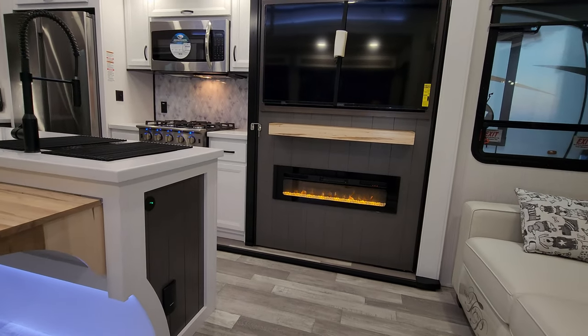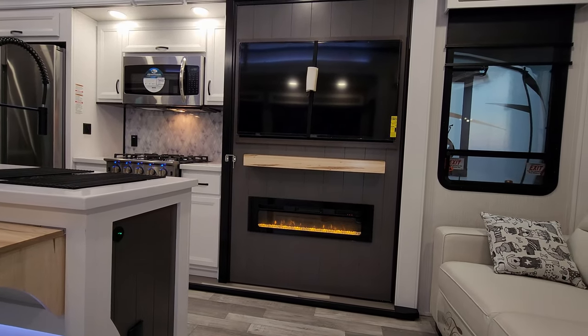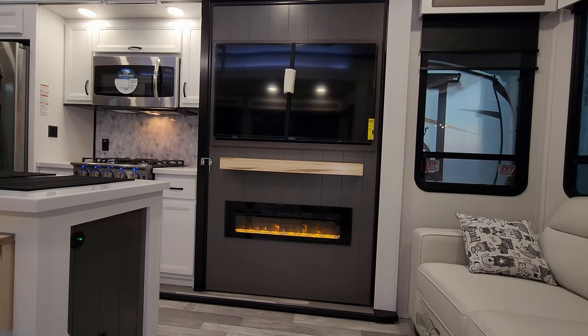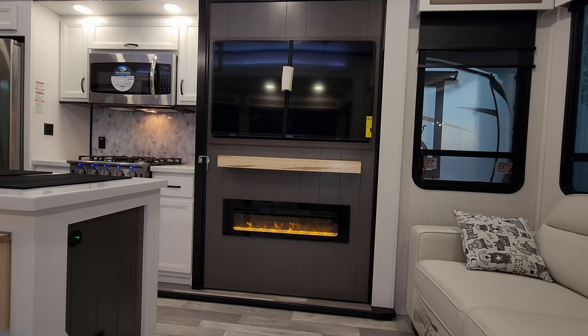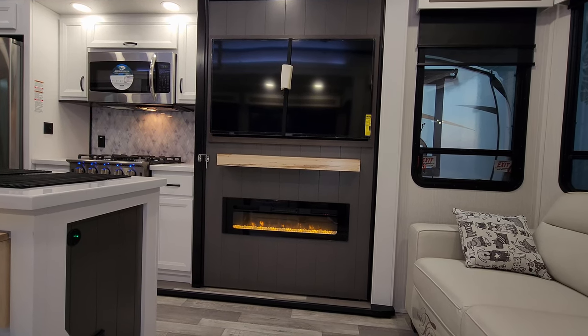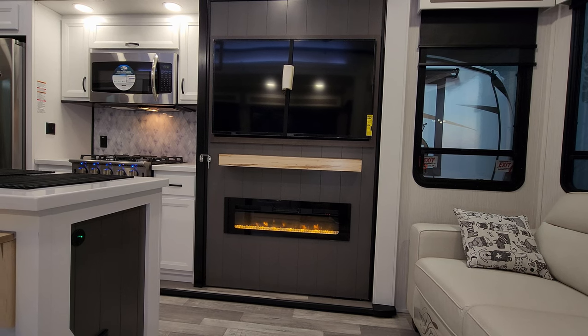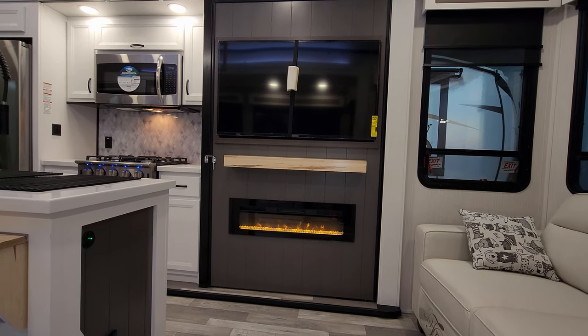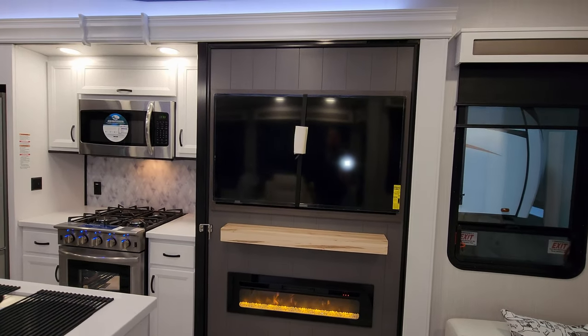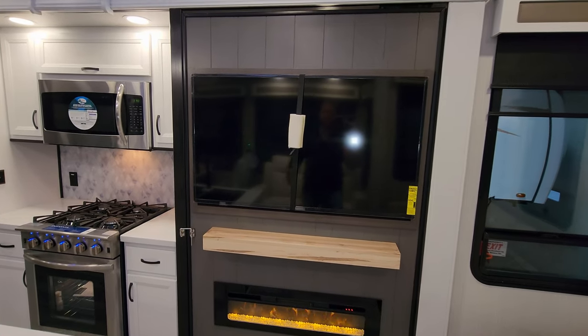Looking at the entertainment area, you have an electric fireplace — basically a fancy electric space heater. The light portion is currently on but you can also turn on the heat to knock the chill off. There's a little shelf space below the TV area, and the TV has a little strap on it for travel purposes.